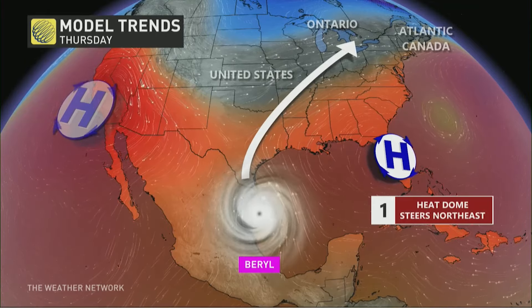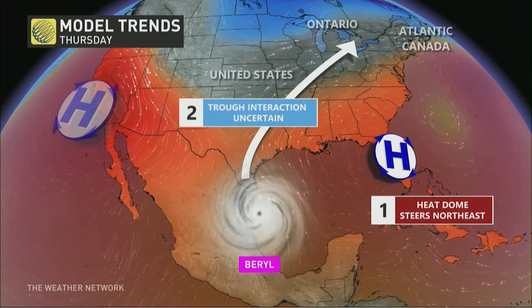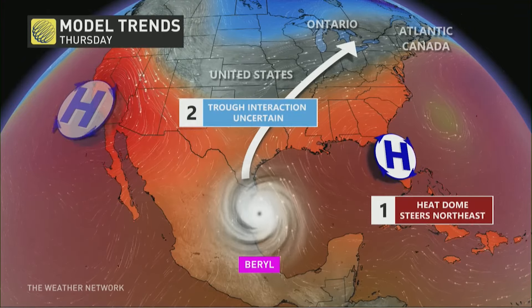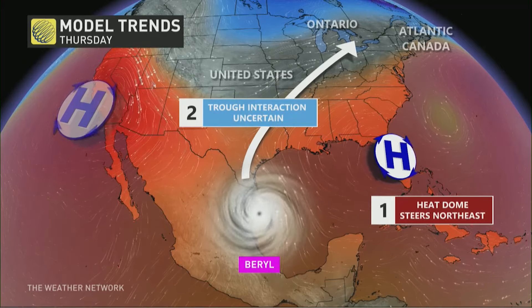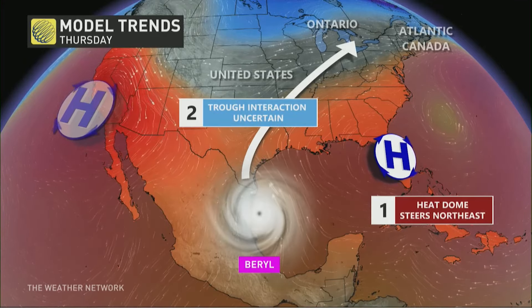We are going to be tracking this, potentially making its way across the Great Lakes Basin. We have this heat dome, which is going to be steering it in a northeast direction, but we need that interaction of the trough and the upper levels of our atmosphere to allow this storm to move into parts of Ontario and Quebec.